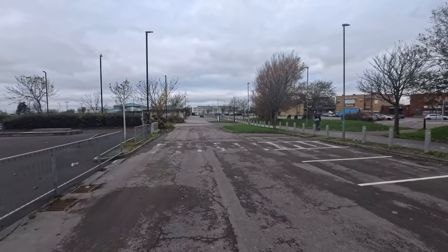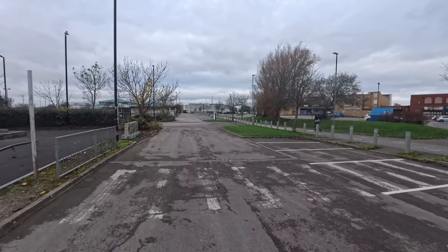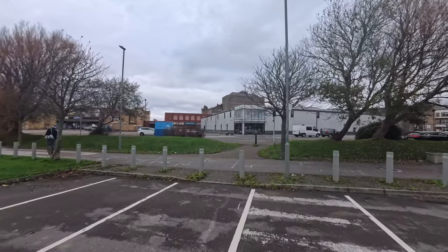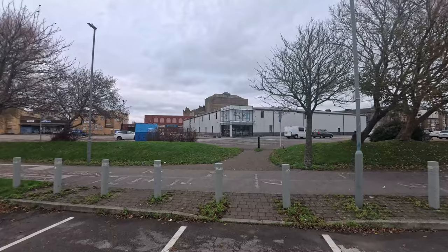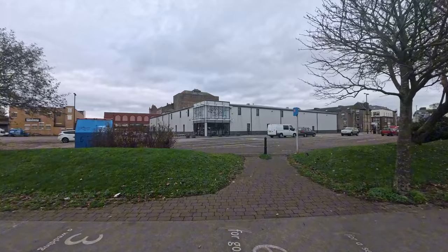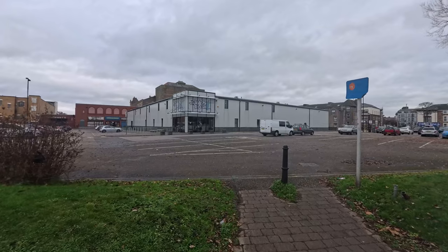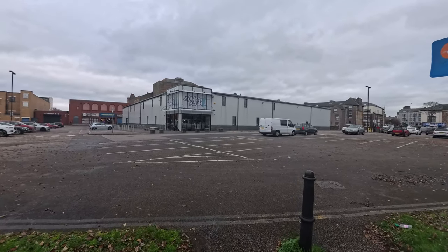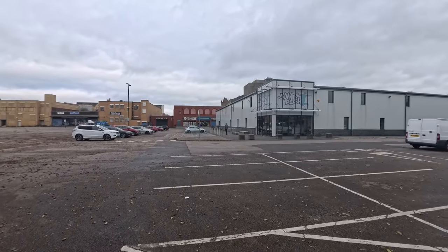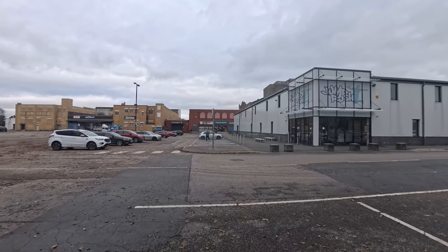It looks like there's some kind of retail type park here. We've got a couple of shops — like your Jump Jump truss, so probably a bit like a trampoline park. Let's head towards the town and promenade area. So far it does seem a bit quiet, but it is another seaside town. We're out of season now, so you just get your locals walking around.